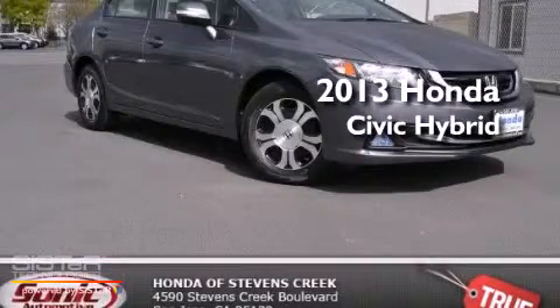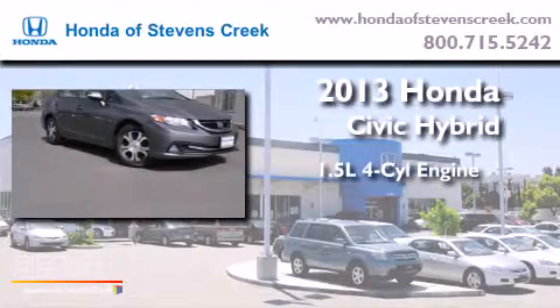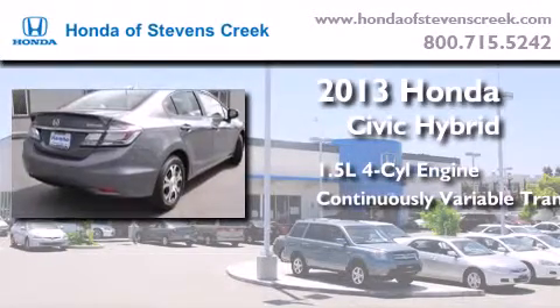This is a brand new 2013 Honda Civic Hybrid. It features a 1.5-liter four-cylinder engine and a continuous variable transmission.